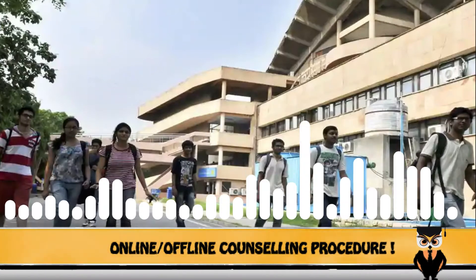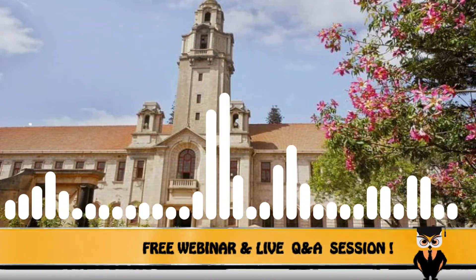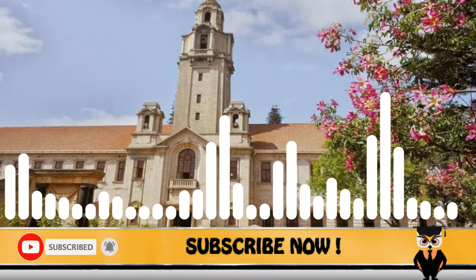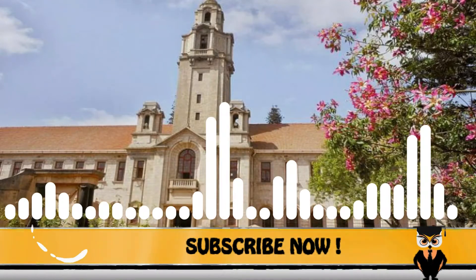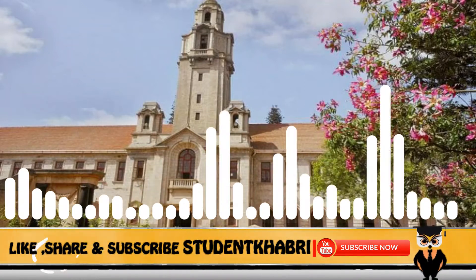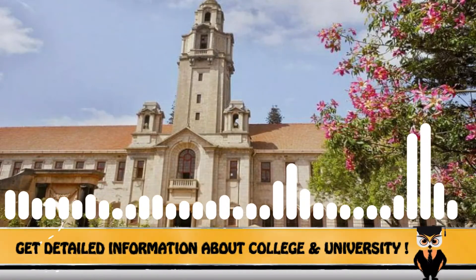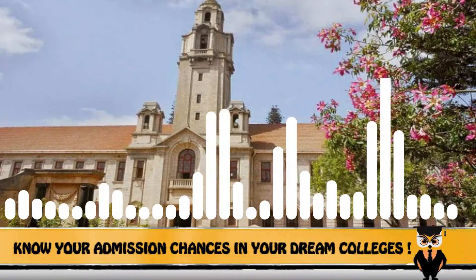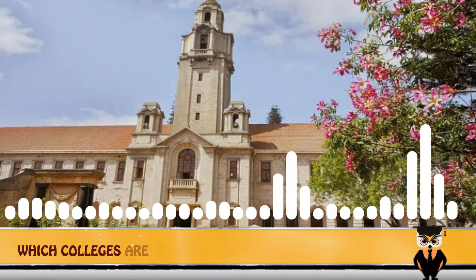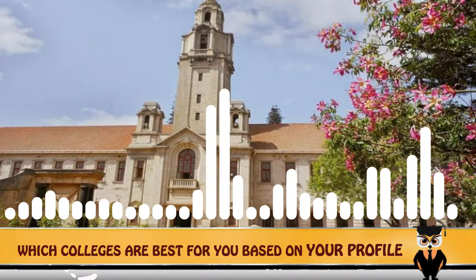Now we arrive at the most important segment — placements for IISc Bangalore. About 25% of the batch received packages in the range of 20 lakhs to 30 lakhs per annum in the final placement process. Kindly note this is the placement report for batch 2018–2019, recently released by the university. This was followed by 24% of students who got packages ranging from 15 lakhs to 20 lakhs per annum.